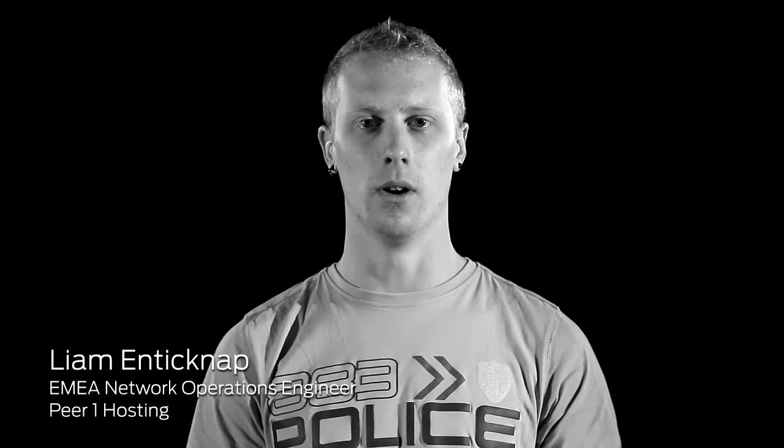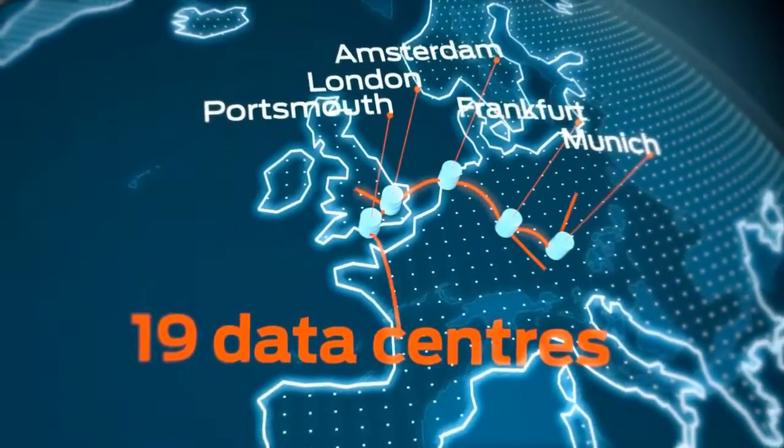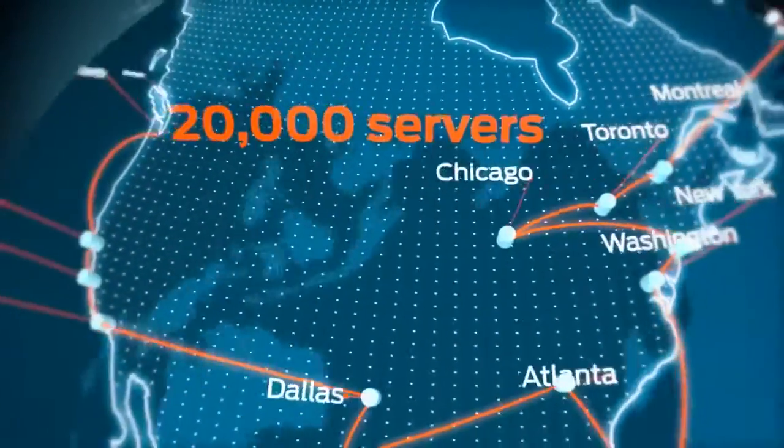At the end of the day, what we've got is a world-class network. PeerOne Hosting is a global supplier of web hosting solutions. We've been around since 1999, headquartered in Vancouver, our data centers in Canada, the United States and the UK, operations also in France, Holland and Germany.